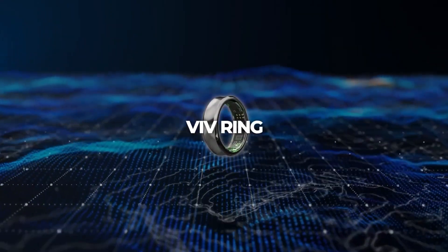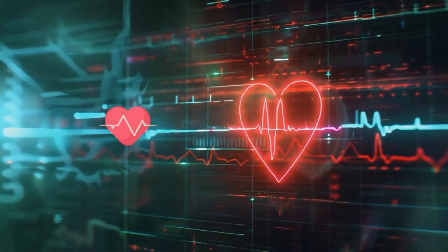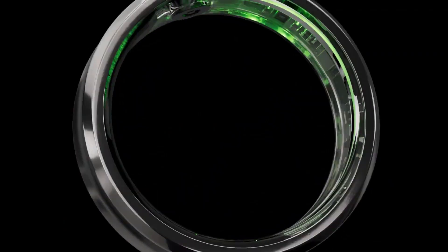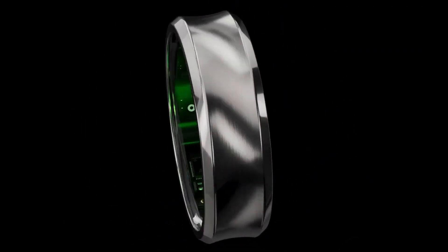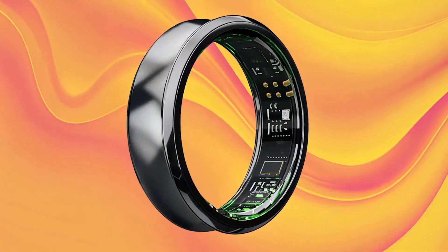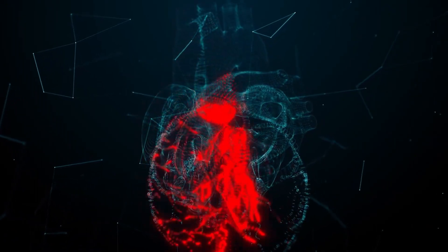VivHealth displayed the Viv Ring for health tracking, which has biometrics such as heart rate, stress levels, and oxygen saturation. Its main twist involves AI-generated ambient soundscapes to improve sleep, combined with typical activity monitoring. A pro version planned for later release may include continuous blood pressure checks and AFib detection.